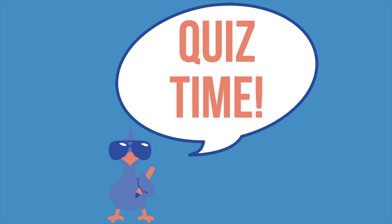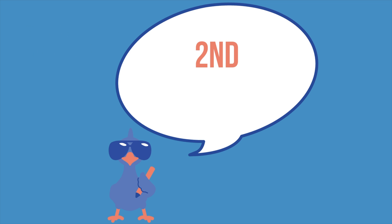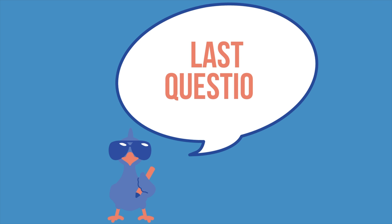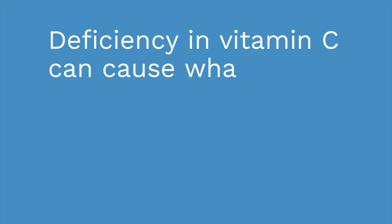Quiz time! Beriberi is caused by a lack of what vitamin? If you said B-1, you're correct. Next question: pernicious anemia is caused by a lack of what vitamin? B-12 is the answer. Last question: deficiency in vitamin C can cause what condition? Scurvy.